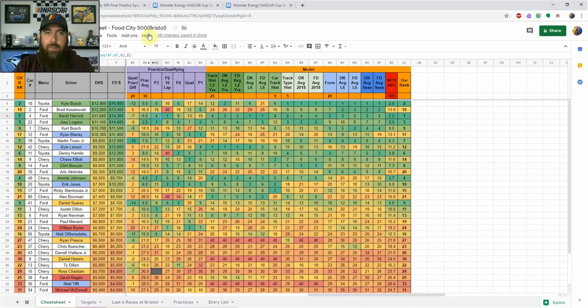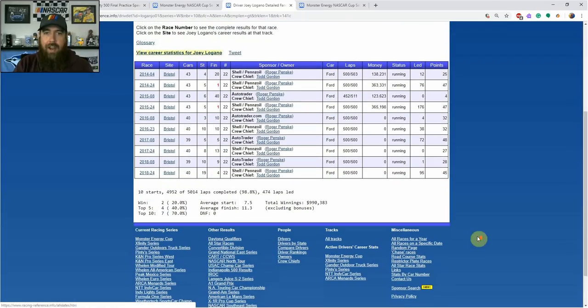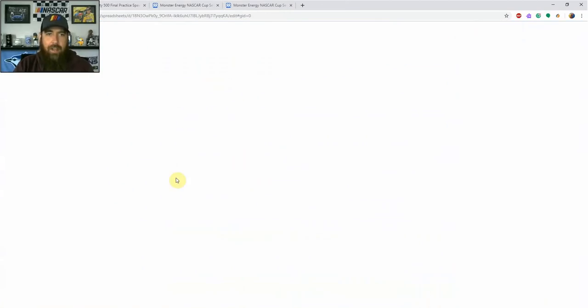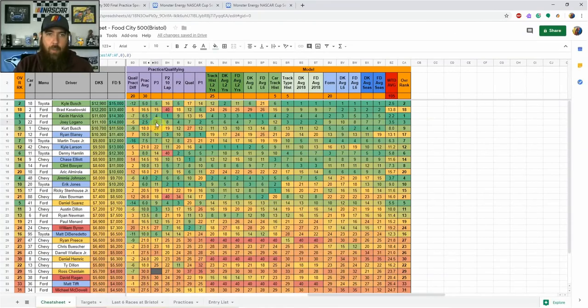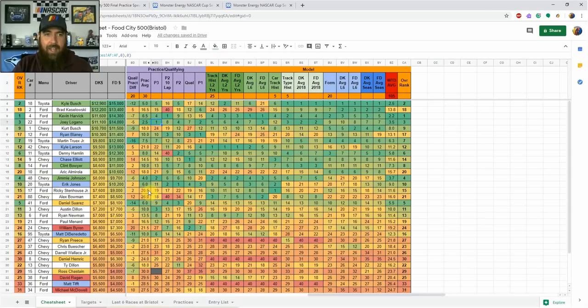I'll have shares of both, leaning Harvick a bit more for the discount and better long-run practice speed, but Kyle Busch is mixed in as well. Joey Logano comes in third in my model — he finished fourth and ninth at Bristol last year, 13th in fall 2017, fifth in the spring before that, and top 10s in both 2016 races, winning races in both 2015 and 2014. He was number one in P3 and third-fastest in the 30-lap consecutive average.